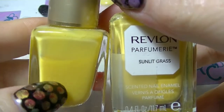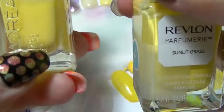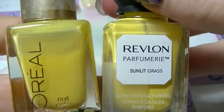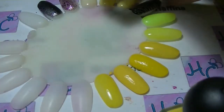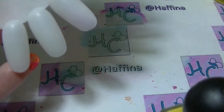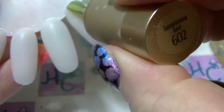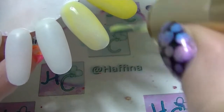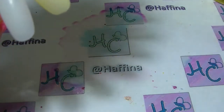Next we have from L'Oreal we have Bananarama Love, which is actually kind of jelly-ish. And we have Sunlit Grass from Revlon's Parfumery line. So Bananarama Love — as you can see it is very sheer in that first coat. But I was expecting that, so not surprised.